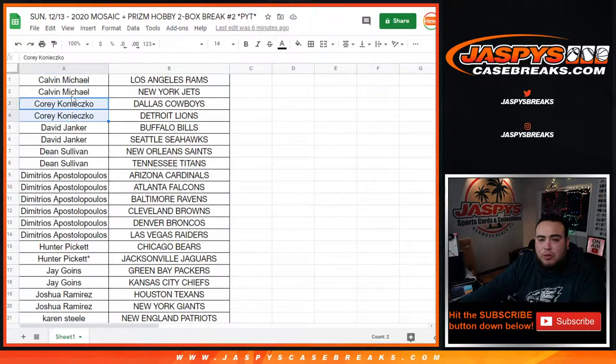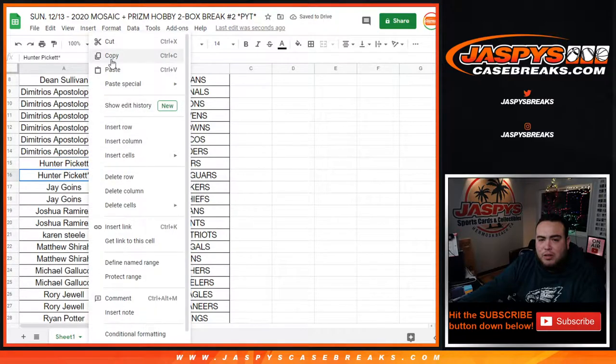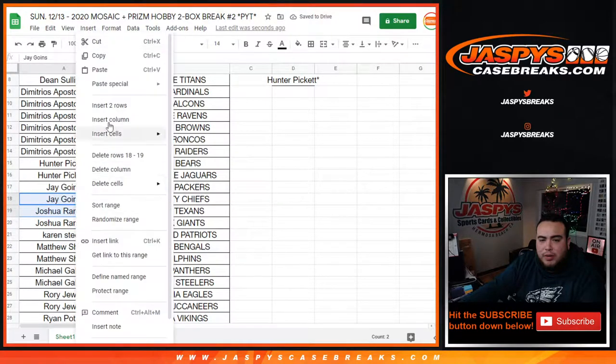Calvin and Michael got two, Corey got two — each of you guys get an entry. David with two, Dean with two — that's an entry right there. Then Demetrius with six, so that's three entries into winning the Chargers. Hunter got Jaguars with two. Jay with two, Joshua two — that's an entry right there.